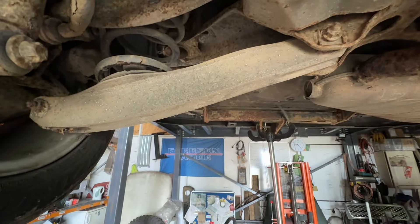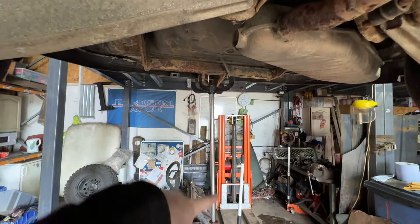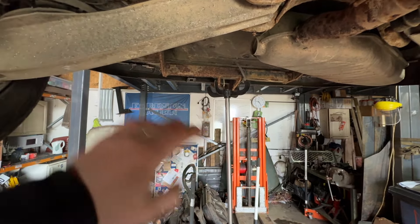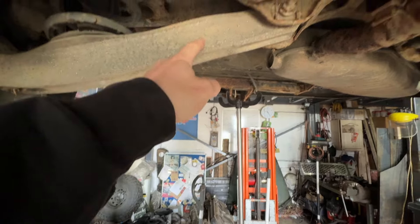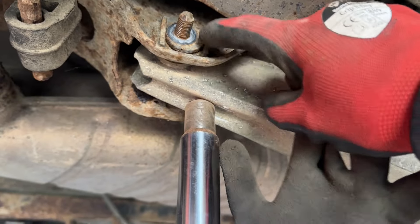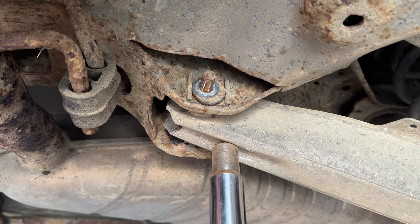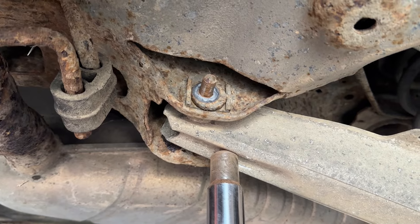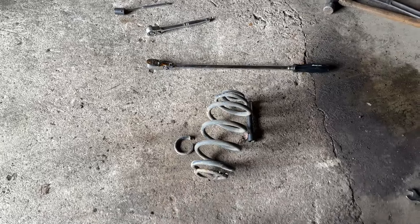With the Vectra I'm thinking of undoing this end as it's easier to get to, using the transmission jack to lower the arm, pop the spring out and put the new one in. I've marked the bottom of the washer because they are cam bolts, so it will need tracking done afterwards, but I've marked it to put it back as close as possible. Pop that bolt out, lower the arm, put the spring in — there are the two halves, so it definitely needed doing.